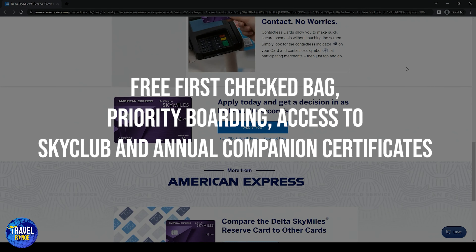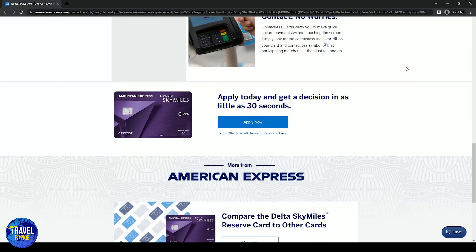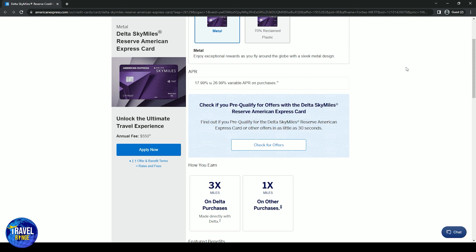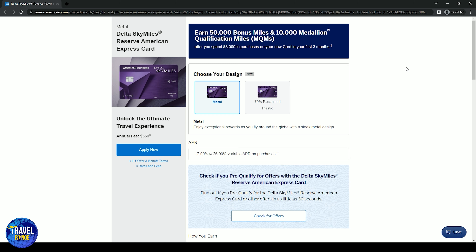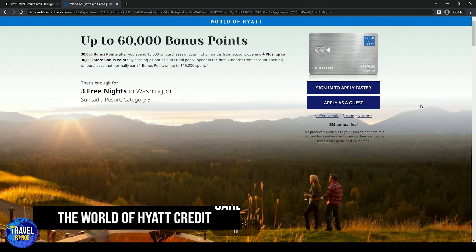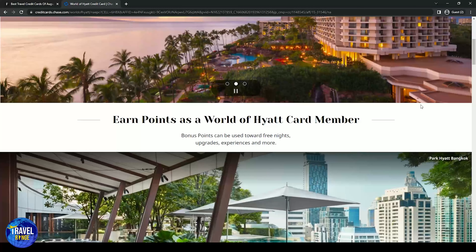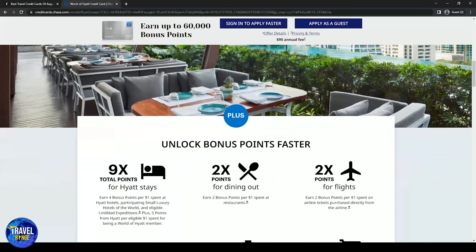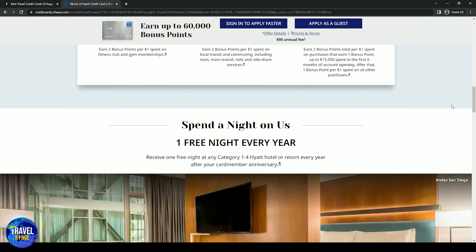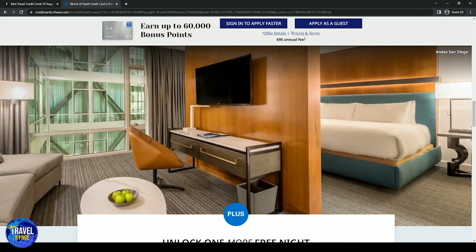Number five is the Delta SkyMiles Reserve American Express card. If you are a frequent flyer with Delta, this card should be your top priority. The annual fee is $550, but access to the Sky Club alone justifies the price. Perks include a free first checked bag, priority boarding, access to Sky Club, and an annual companion certificate. You are also eligible for no international transaction fee, 50,000 bonus points, and 10,000 MQMs after your first $3,000 purchase.